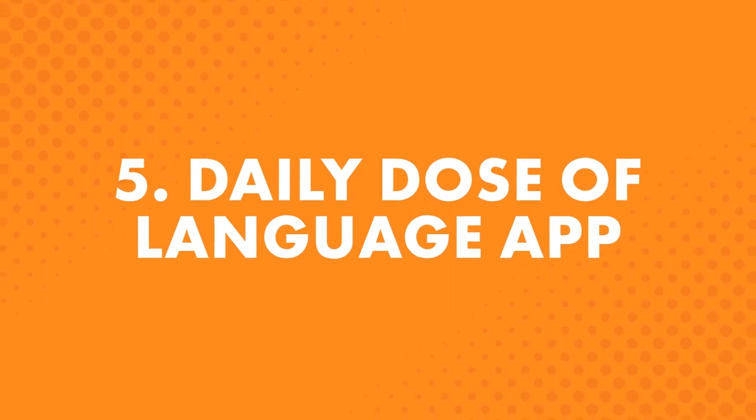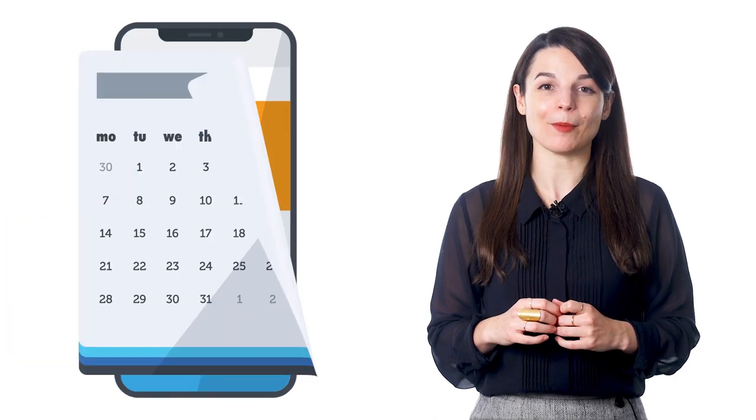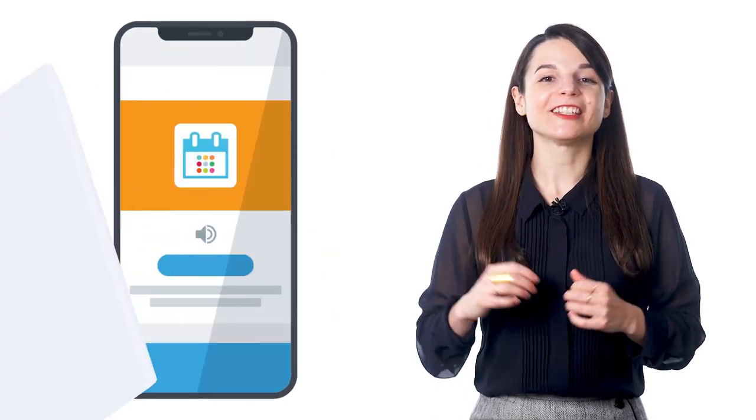Fifth is the Daily Dose of Language app, for the iPhone, iPad, and Android. With this, you get bite-sized lessons sent to your device every day. Each day, you get a notification that your Daily Dose of Language is here. Doing the lesson takes just a minute. These aren't full-sized audio and video lessons, but these one-minute lessons will help you build a habit of learning daily. Find the Daily Dose of Language app on the App Store or Google Play.